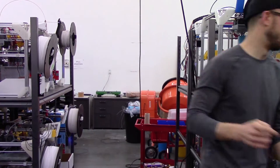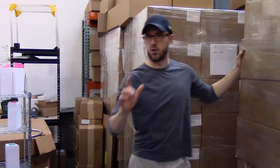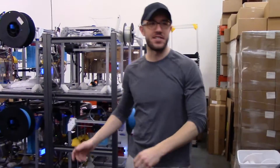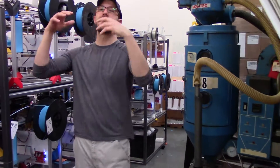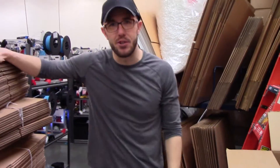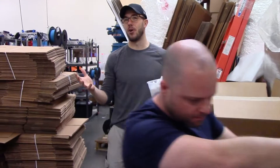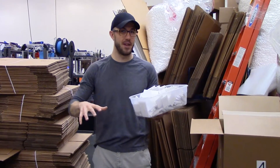But now we have a problem. It's starting to get just a little bit crowded. As we've grown and as we do more and more projects, we need more machines. We need the machinery to support the machinery. We need the packaging for clients. We need the storage for what little inventory we hold. There's thousands of parts being produced every day, and we just don't have room for all of these.